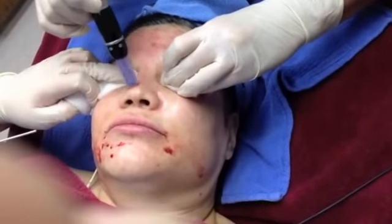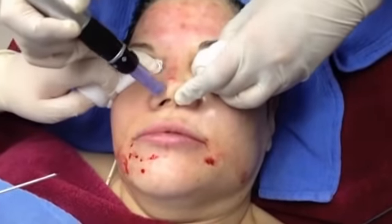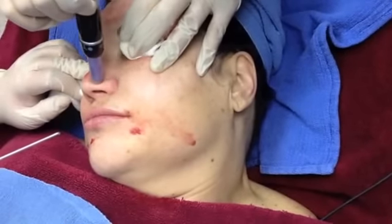Now on my nose and the ala of my nose, I've had some enlarged pores, so we treated this area fairly aggressively, and even with one treatment I have already seen a nice improvement.